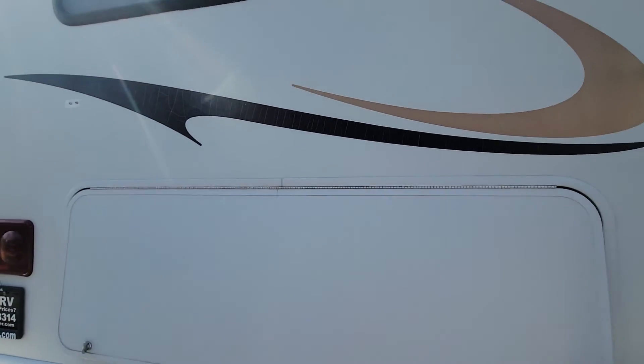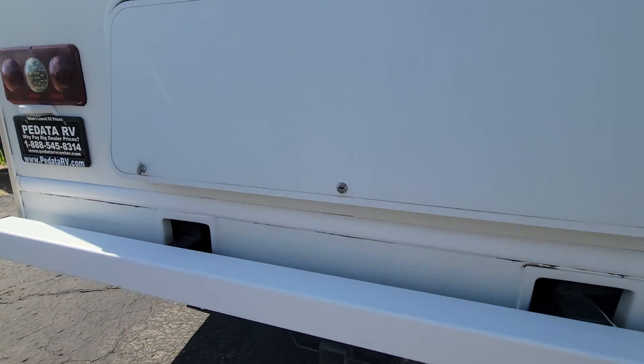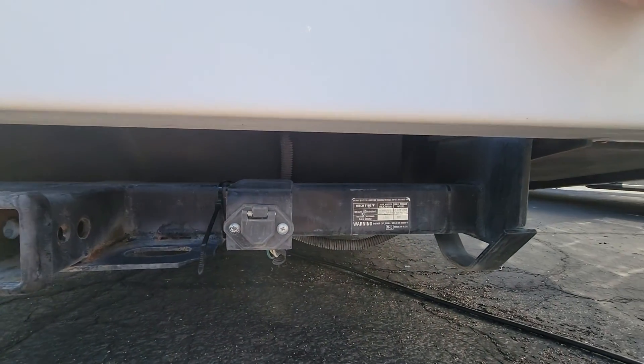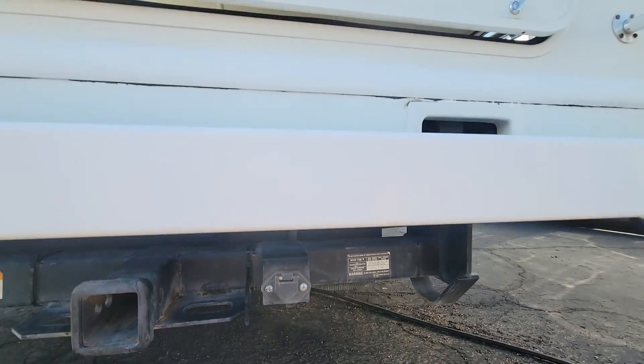There is another rear entry for this compartment down there. Down below, of course, your hitch — 5,000 pound, 4-pin, not 7. Something to point out.